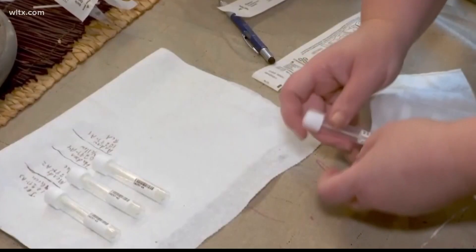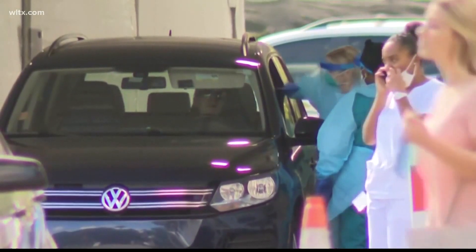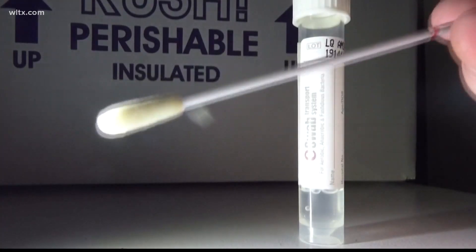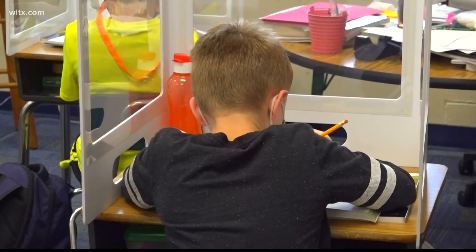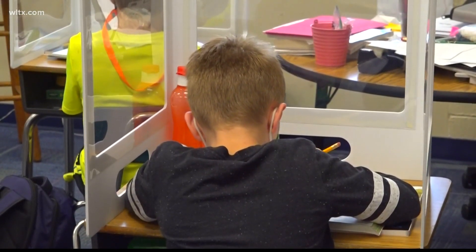According to the 117-page guidance, it provides results in 15 minutes but isn't as sensitive as the PCR test, which means it may be less likely to detect the virus when it's actually present. Rapid testing is most effective in identifying the virus when people start to show symptoms, DHEC says. The State Department of Education says they'll be directly involved with the distribution and monitoring of the test kits.